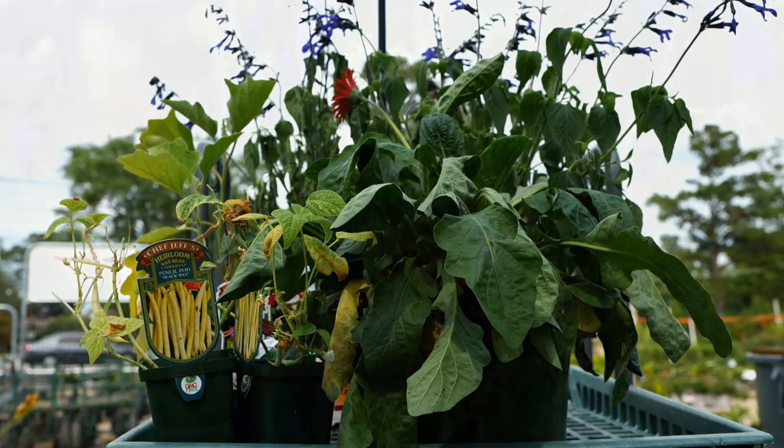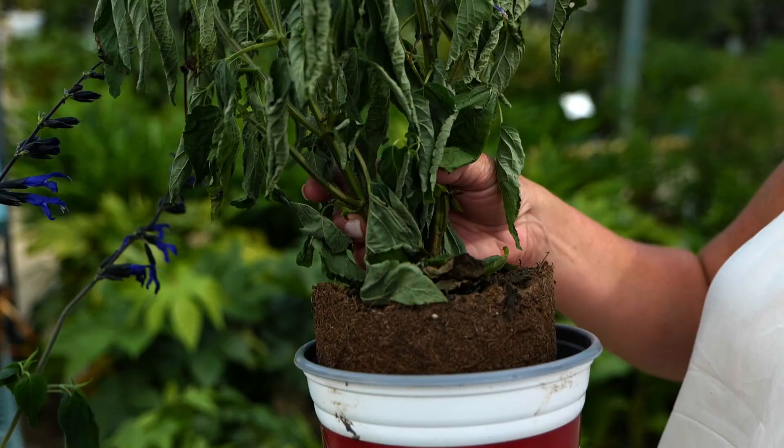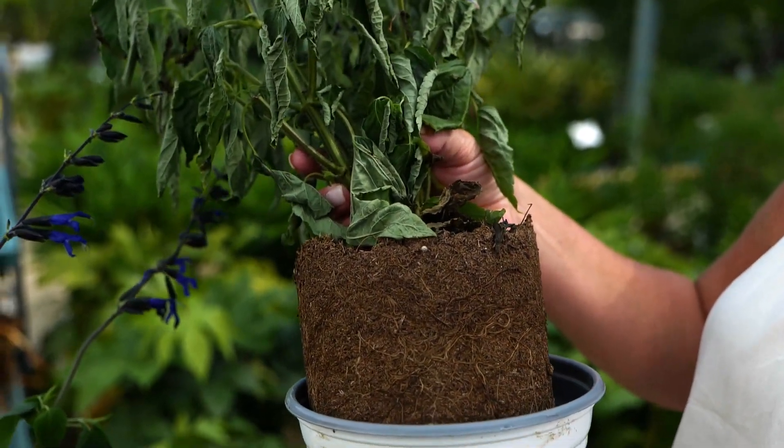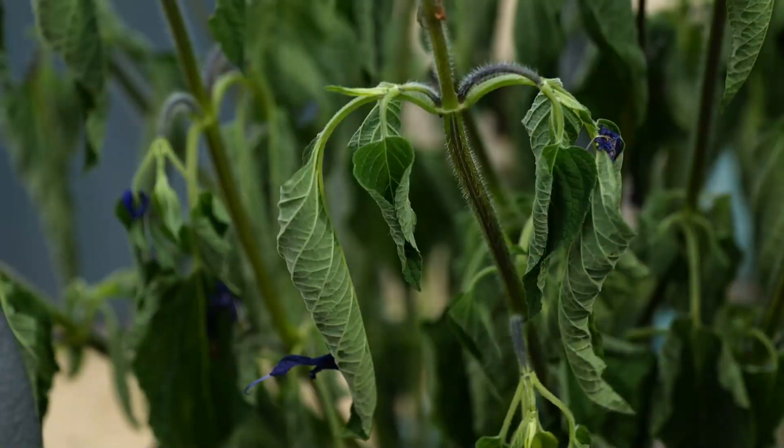Now these plants, as you can tell, it's very evident they're wilted. If you look at the soil, it's completely dried out, yet these were watered this morning. Now plants, just like we sweat, they transpire, and that's how they cool themselves down.